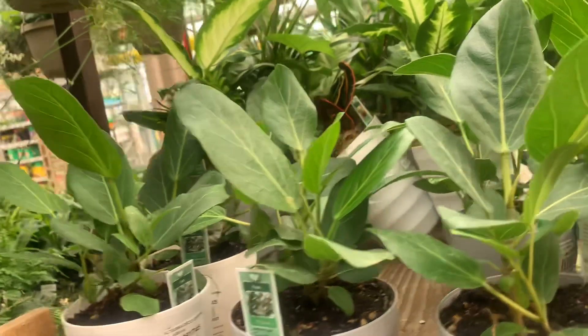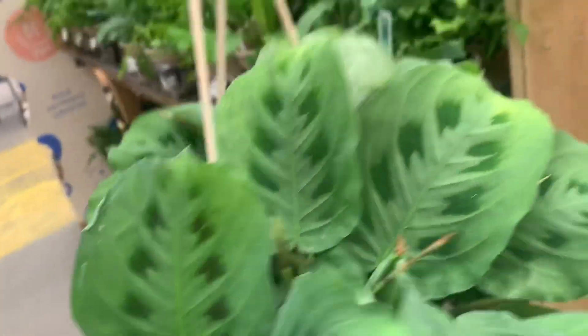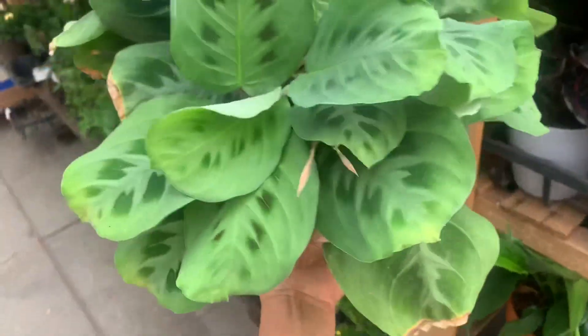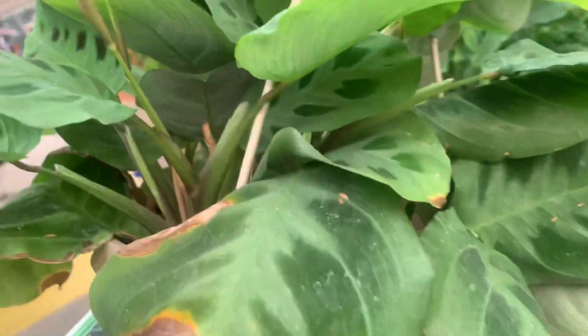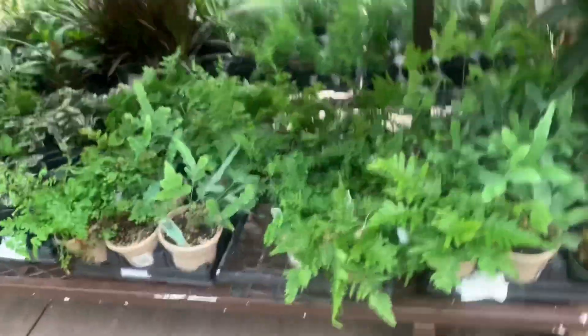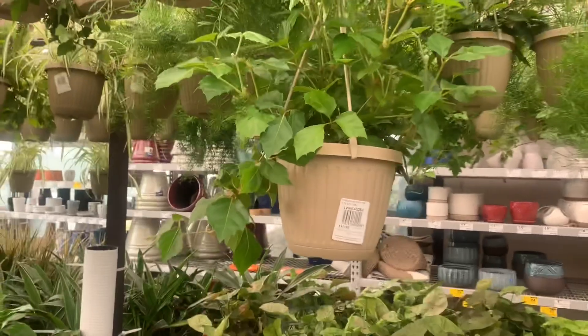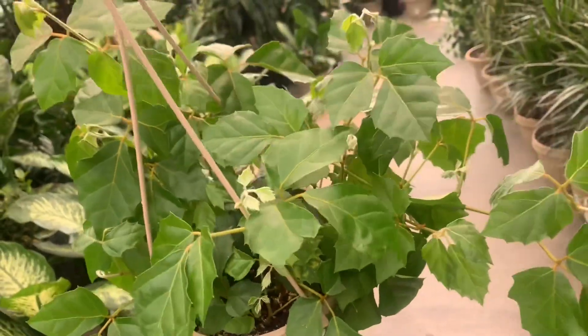Oh, look at that — do you have calathea? I mean prayer plants? I have like this but not the gray one — this is the gray one. Just so you know, this is 11 bucks over here. Seven bucks — this is an autumn bird. So guys, they have this circus grape — I don't have it but I saw some people have it in their house. This one likes direct sunlight.